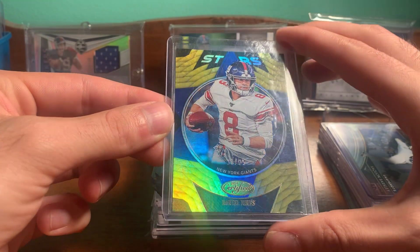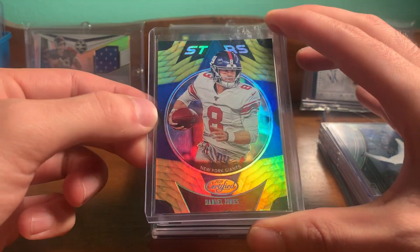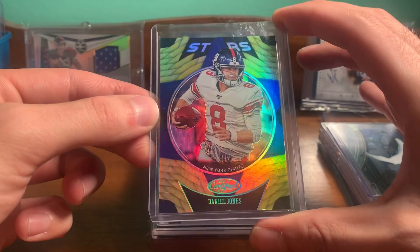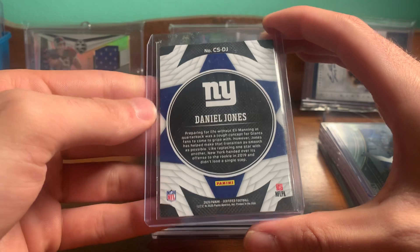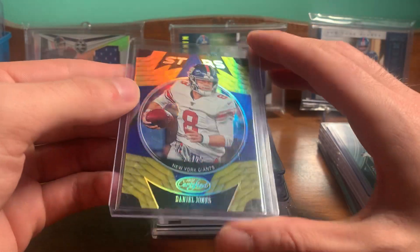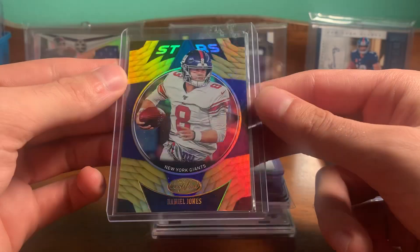Picked up a nice Jones 2020 Certified, so second year. It's numbered out of 25. It's like gold foil. Nice card there. I think this one was like 10 or 12 bucks, something like that.